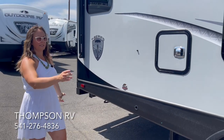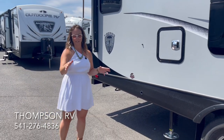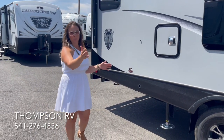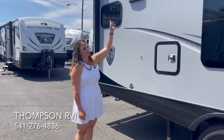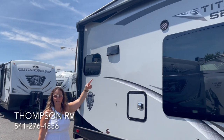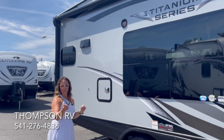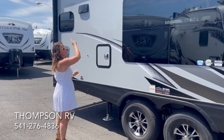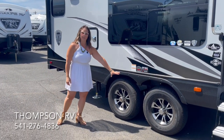Everything above the 26 RKS is going to get six-point auto leveling. You also get exterior speakers and an electric awning. Because it's titanium, the electric awning runs off a remote, as do the slide outs and the awning light.